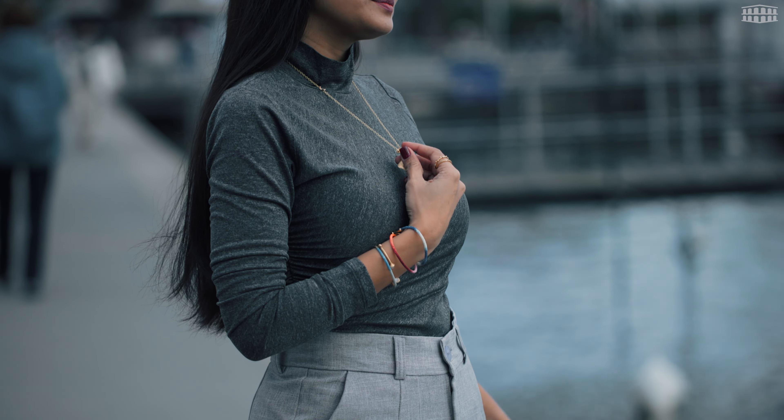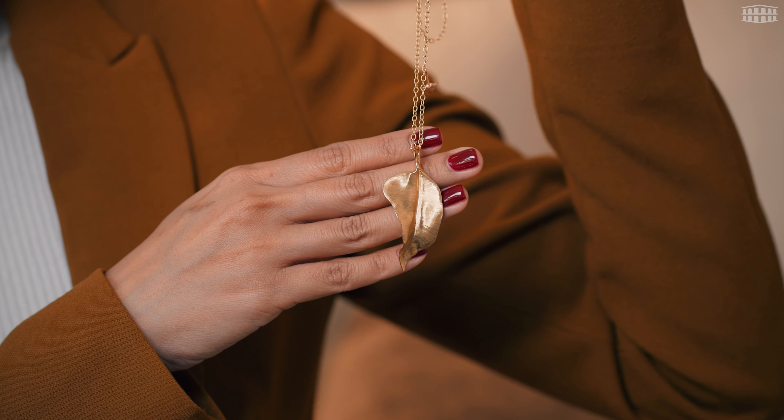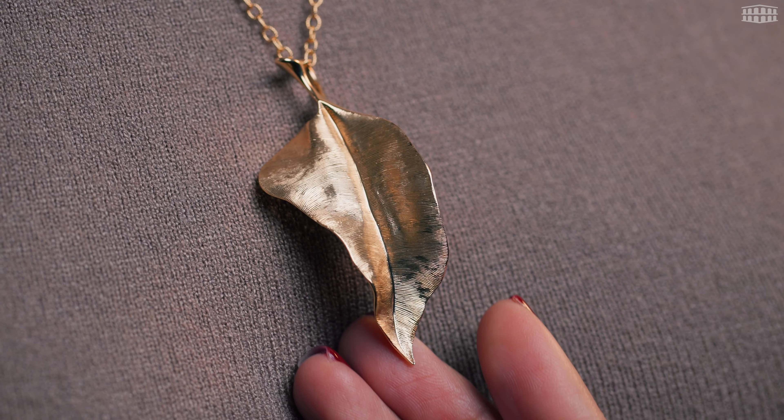Today I'm so excited to showcase the signature style and elevate it with some stunning pieces. First, have a look at this leaf from the Nature Collection. Look closer at the detail — the goldsmith used several techniques and tools to finish it by hand.